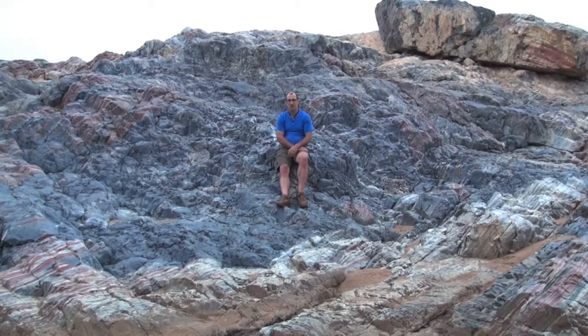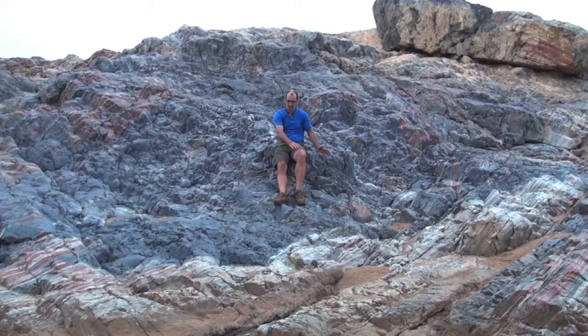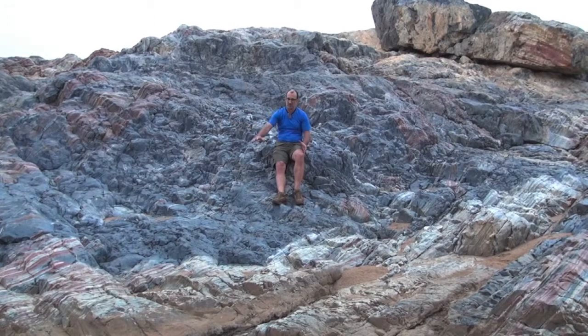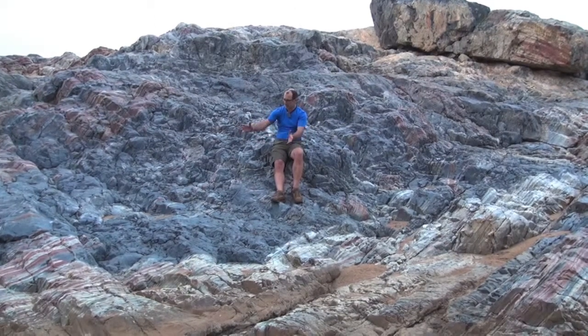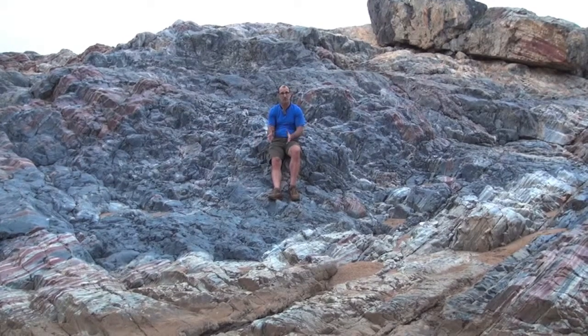But soon after they were deposited, they were intruded by this mass of black silica, which I'm sitting on through here. And you can see it's burst into that layering and broken it up — you can see all these very large blocks here. It's almost like an explosive process.